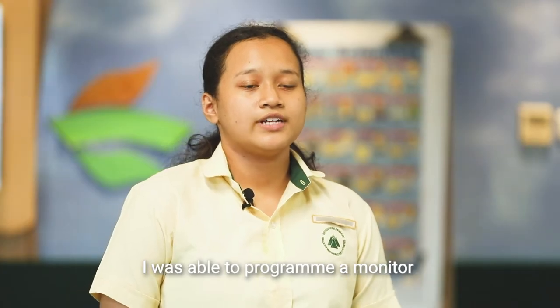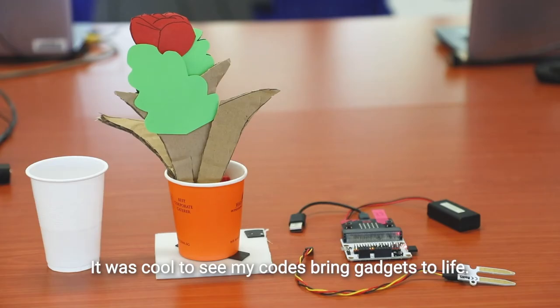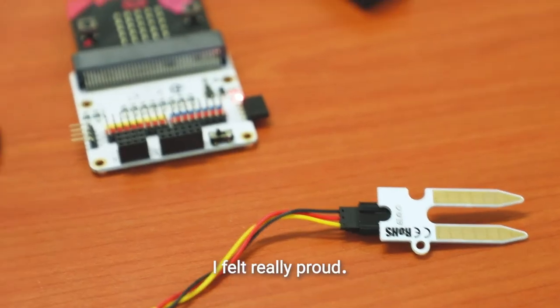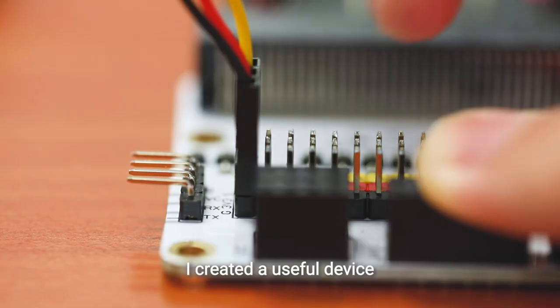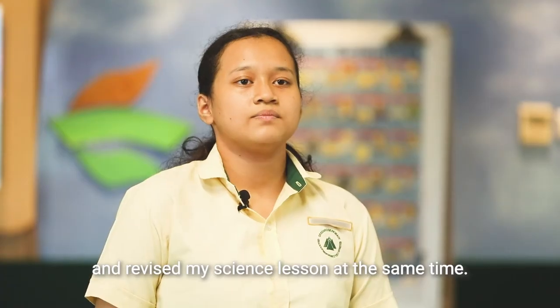I was also able to build a monitor to check whether a plant is getting enough water. It was cool to see my teacher bring gadgets to life. I felt really proud — I created a useful device and revised my science lesson at the same time.